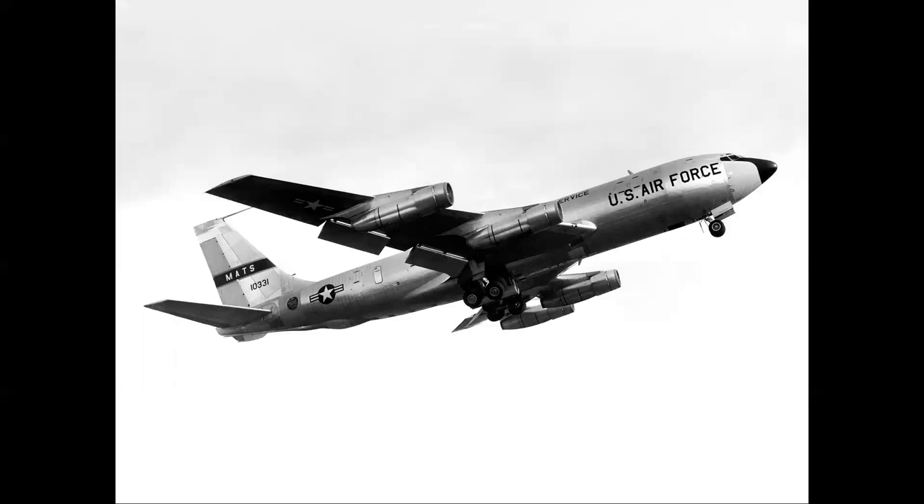The KC-135 also evolved. Here it is fitted with fanjet engines with the refueling boom removed — this is the C-135 cargo transport version for the Military Air Transport Service. Interestingly, the internal Boeing designation for this airplane was 717, and that number was brought back about 10 years later when Boeing merged with McDonnell Douglas and the MD-95 twin-jet airliner version of the DC-9 was renamed the Boeing 717.